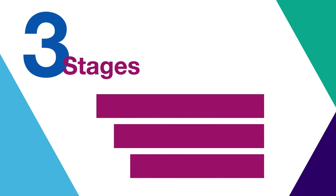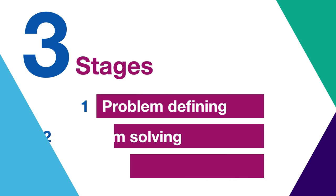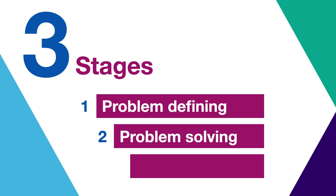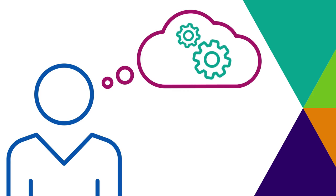There are three stages to the process. One: problem defining — understanding the problem at hand. Two: problem solving — identifying a route out of the problem. Three: problem sorting — addressing the problem and learning for the future. We encourage learning and reflection throughout the process so we can take newly learnt knowledge forward on our improvement journey.